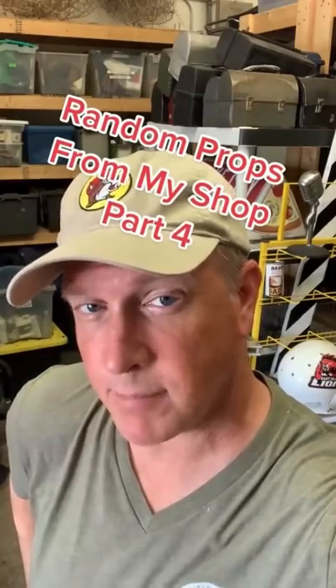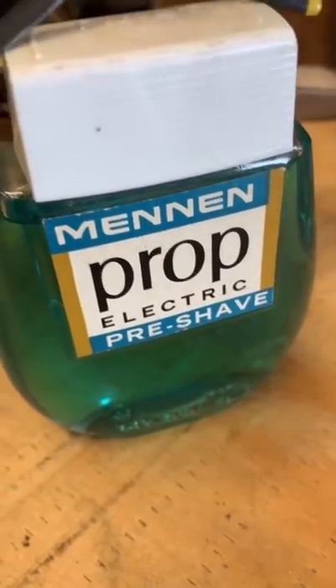Random props from my shop, part four. This is a urinal cake from The Ringer, 2003 — a fake urinal cake. I'm a potty mouth. A couple of props — I mean, they're not really props, they could be used as props. This prop can prop up a prop.